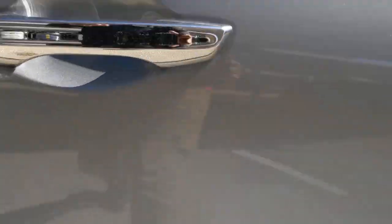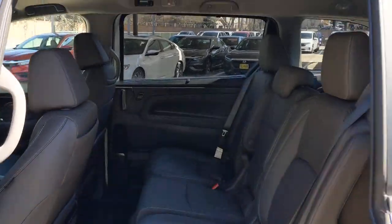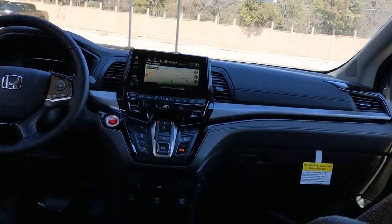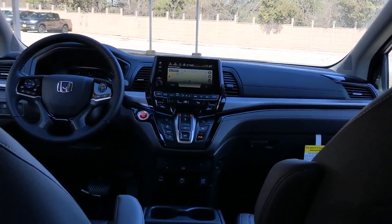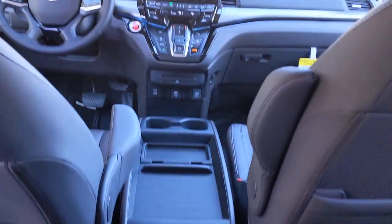The following are some of this vehicle's highlighted options: navigation system, keyless entry, sunroof/moonroof, backup camera, power lift gate, lane keeping assist, adaptive cruise control, keyless start, remote engine start, satellite radio.